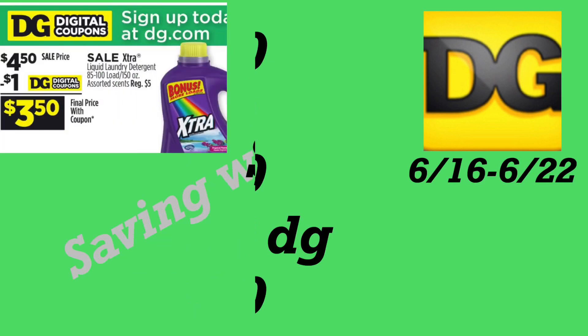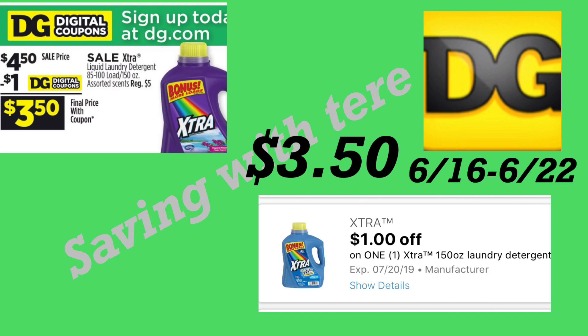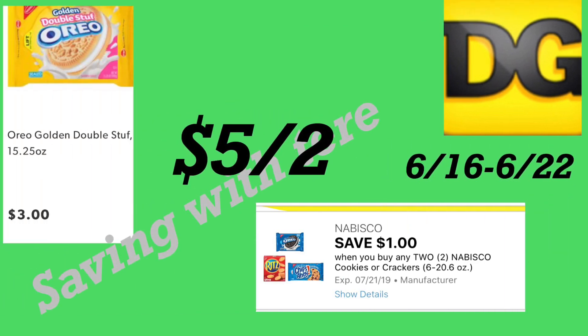La siguiente oferta es en el detergente Xtra de 150 onzas a cuatro dólares con 50 centavos, con cupón digital de un dólar — solamente tres dólares con 50 centavos. La siguiente oferta es en las galletas Oreo, a precio regular de tres dólares cada una, pero recibimos un cupón digital de un dólar en la compra de dos, así que si compra dos le quedan a cinco dólares por las dos.